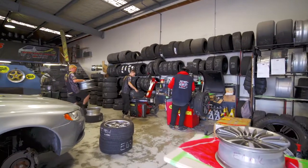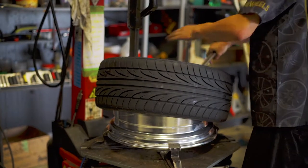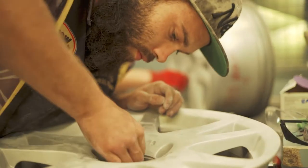From when a wheel comes into Arrow Wheels, it approximately takes two to three days, which is the process of removing the tyre, fully cleaning the wheel, repairing the gouges, the scrapes and so on that are on the outside face of the wheel. All hand-sanded, all prepped.